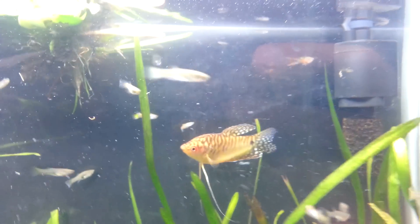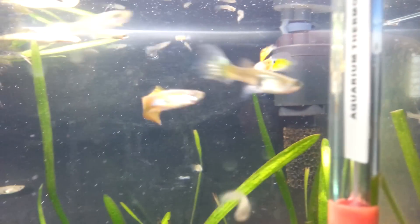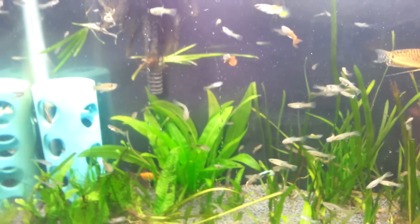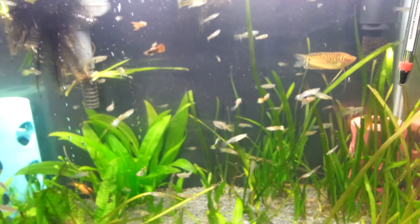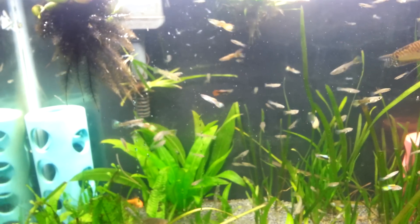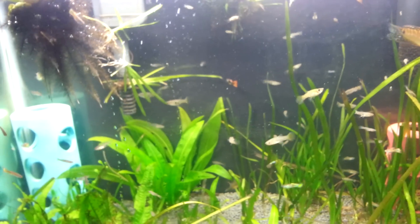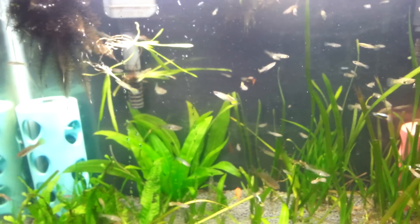Yeah, definitely some nice quality. There's one nice looking male — a lot of different quality but like I said, a lot of them are females so I'll be selling a lot of these. This is the majority of what's left that I haven't sold from the pond. I've sold probably 60 or 70 now, so quite a few. The plant tank is loving it, plants are thriving, doing real well, so can't complain at all.